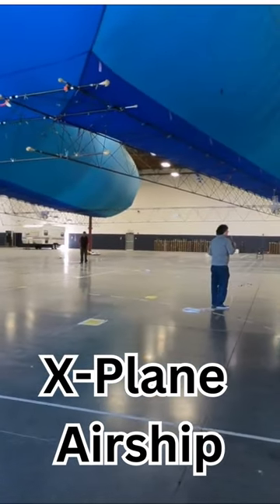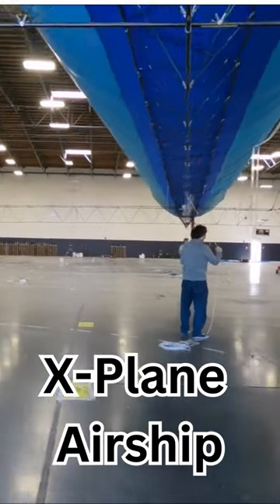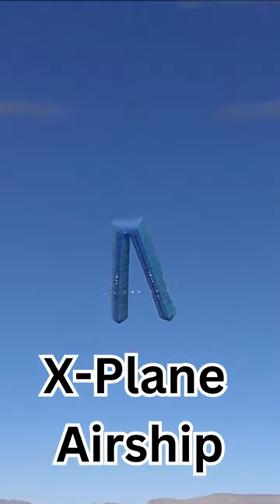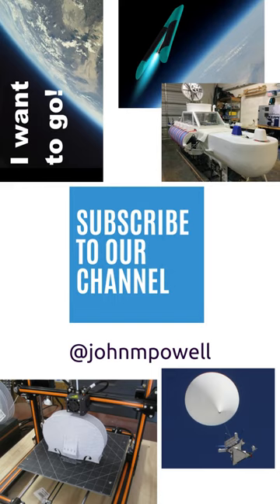The airship flew in 2018. This is just a miniature version of vehicles to come, part of the Airship to Orbit program. JP Aerospace — America's other space program.